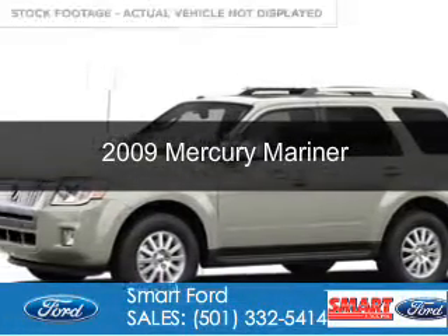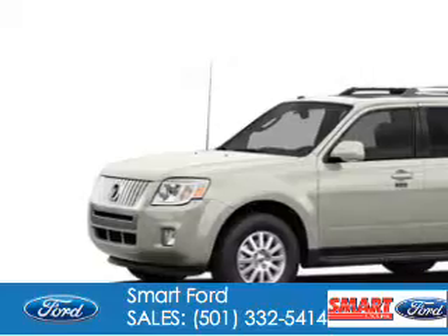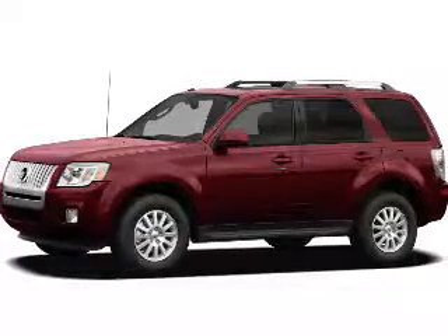This is a used 2009 Mercury Mariner. It's powered by front-wheel drive, a 2.5-liter four-cylinder engine, and a six-speed automatic transmission.